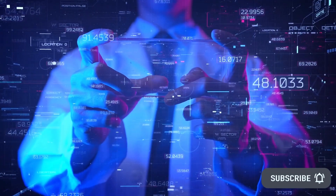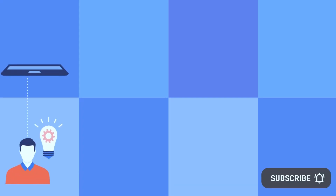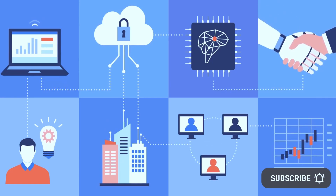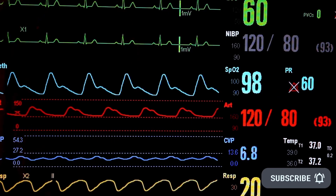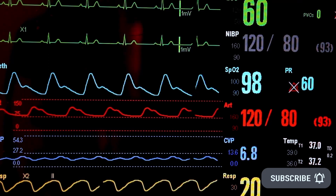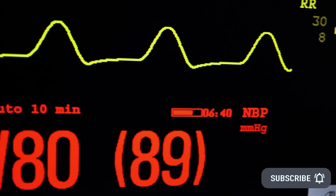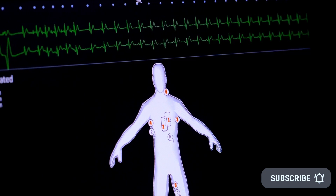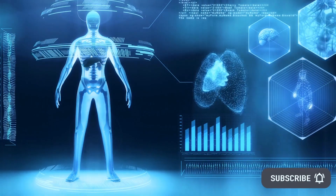Instead of functioning like a normal computer, the neuromorphic computing chip is much like a human brain, able to analyze and store data in a coordinated manner. To evaluate the effectiveness of their new device, they used it to analyze ECG data, which represents the electrical activity of the human heart. The device was trained to categorize ECG results into five categories, including healthy and four others if irregular signals are detected. Even if the chip was bent or stretched, it was still able to accurately categorize heartbeats.